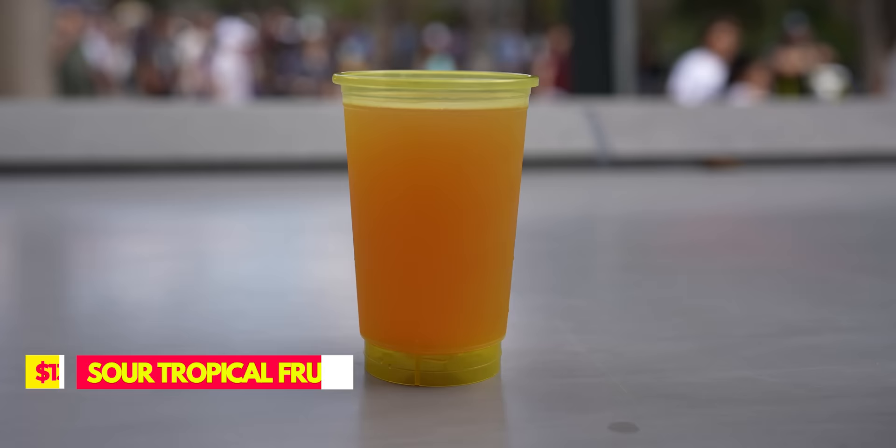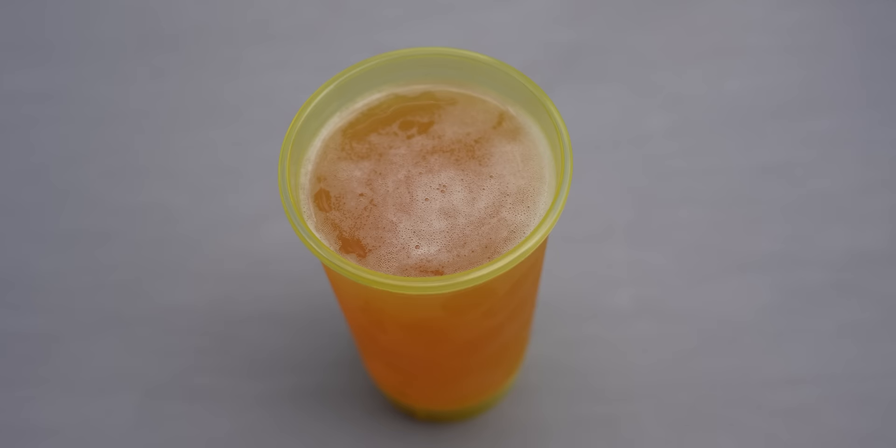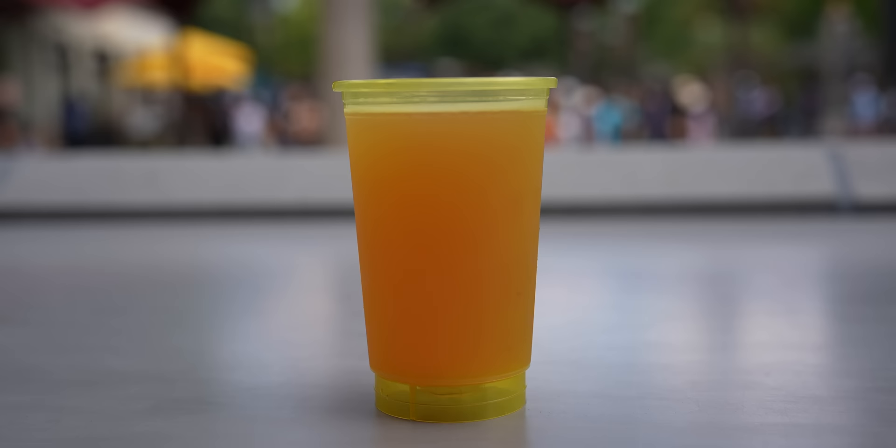Our friend is trying the Modern Times Beer Sour Tropical Fruit Gose. He's an IPA beer guy, so he's a little skeptical. It's not bad — it's got a hint of fruit, it definitely is sour, and it's actually not that bad. He'd give it a 4 out of 5. When we tried it ourselves, it gives you the bitter beer face, but I kind of like it — it grows on you.